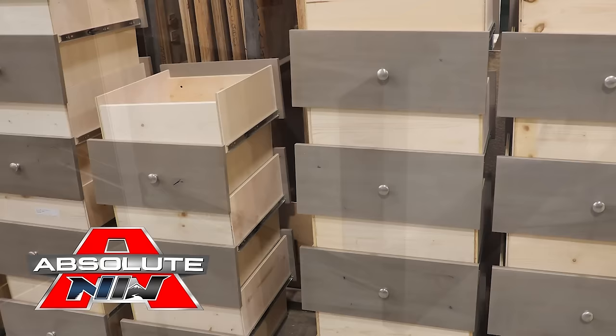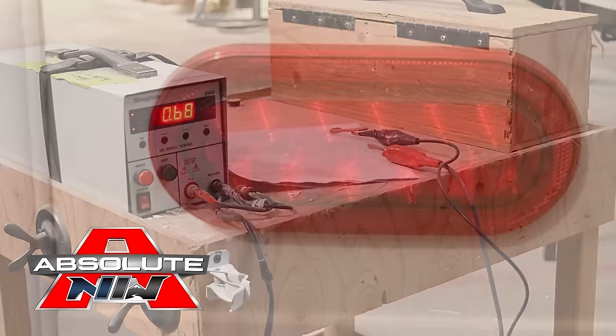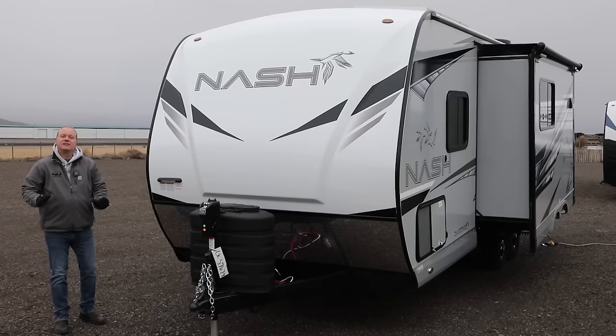Custom quality residential face frame construction cabinetry utilizing hardwood doors and drawer fronts, all with roller bearing drawer guides. All 12-volt and 110 systems are surge tested multiple times, and high-efficiency LED lighting is used on all interior and exterior applications. Let's take a quick tour.